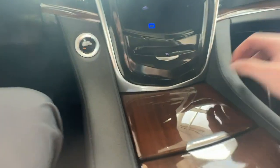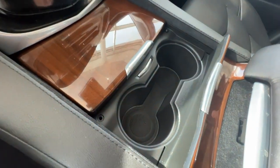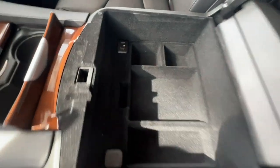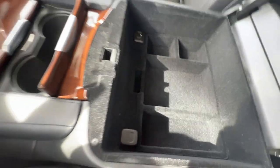Just down below you'll have your CD player, as well as extra storage space, a 12-volt plug-in, and two more USBs with a retractable cover. Two cup holders down below, and a wireless charging pad here on the center console. As you open this up, you'll have two more USB ports, an aux, and a 12-volt plug-in, with plenty of storage space in the center console.